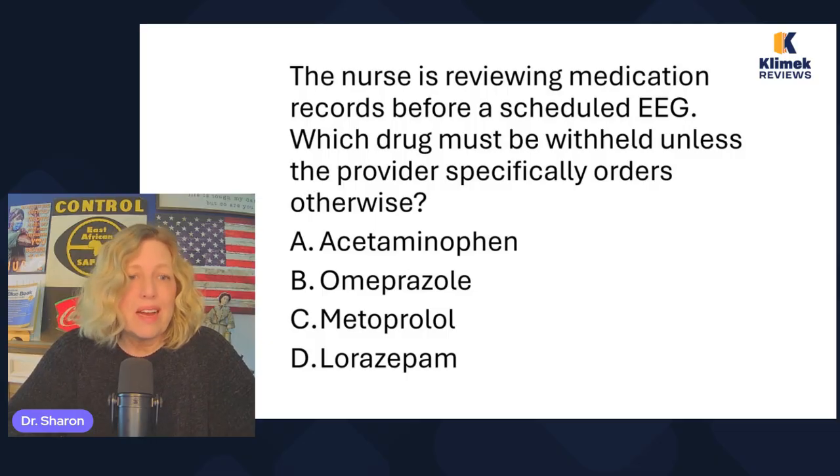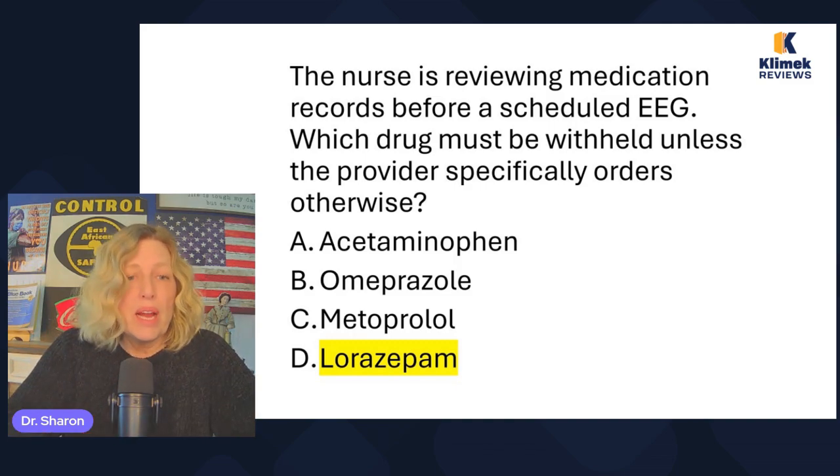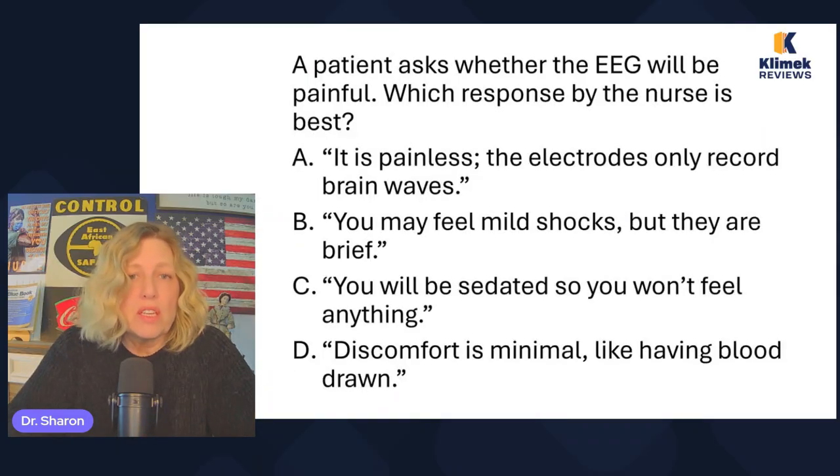Acetaminophen is Tylenol — it doesn't change brain wave activity. Omeprazole decreases gastric acid secretion — doesn't change brain waves. Metoprolol is a beta blocker — doesn't change brain waves. Lorazepam is a benzodiazepine. Sometimes sedation is ordered depending on the purpose of the test, but lorazepam should not be given at all unless you have an order. Only give it if the EEG specifically calls for sedation. This specifically says what should be held unless the provider orders it.